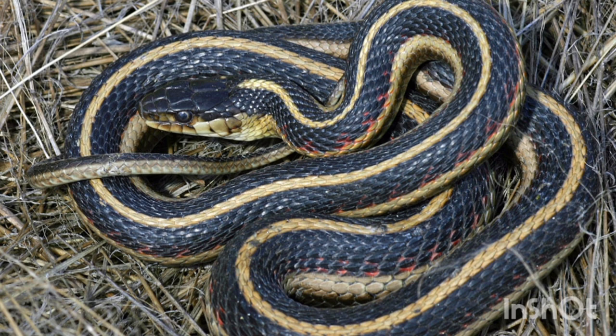All in all, the garter snake in general is an amazing snake and one of my personal favorites, and hopefully with enough conservation, these snakes will continue to thrive in the Pacific Northwest.